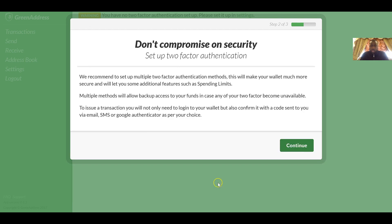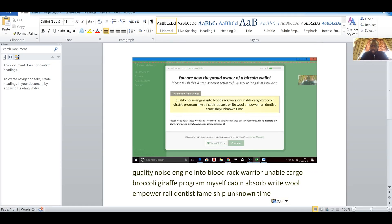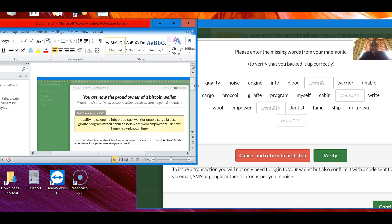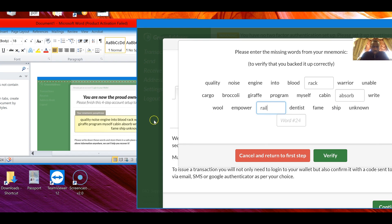This is why it's really difficult to be hacked. It's asking you to take specific words and put them in order — similar to how Google asks you to prove you're not a robot by clicking on pictures. A robot can't precisely recall every word in the correct position. It asks for specific words: for example the 6th, 15th, 19th, and 24th words — which makes it very, very secure. So: after 'blood' is 'rack,' after 'cabin' is 'absorb,' after 'empower' is 'rail,' and after 'unknown' the last word is 'time.' Once you've typed them all in, click 'Verify.'